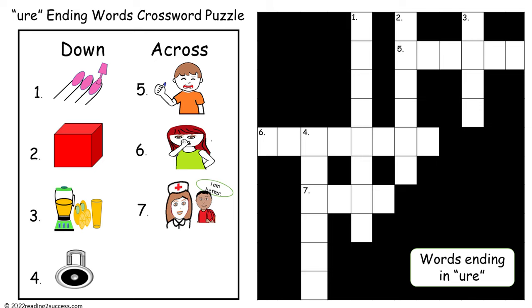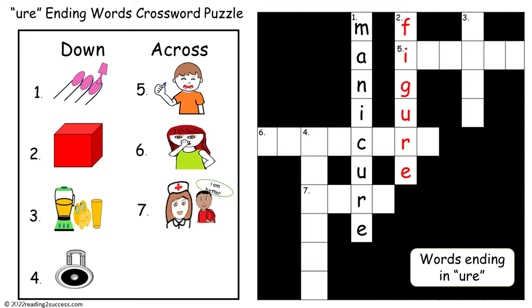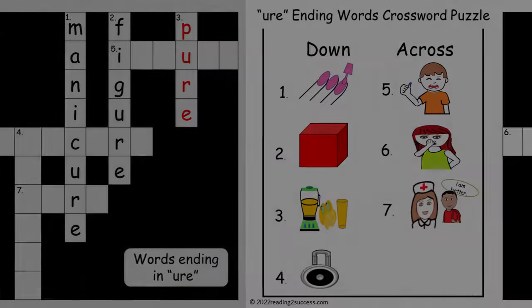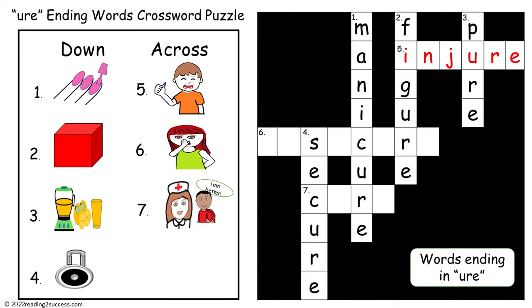Now have kids complete the U-R-E ending words crossword puzzle. One down: manicure, M-A-N-I-C-U-R-E. Two down: figure, F-I-G-U-R-E. Three down: pure, P-U-R-E. Four down: secure, S-E-C-U-R-E.